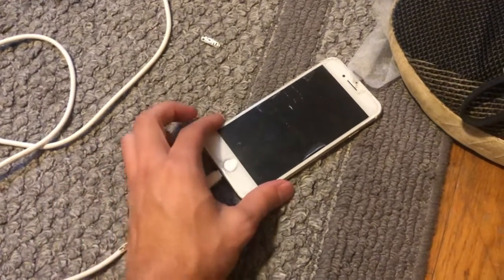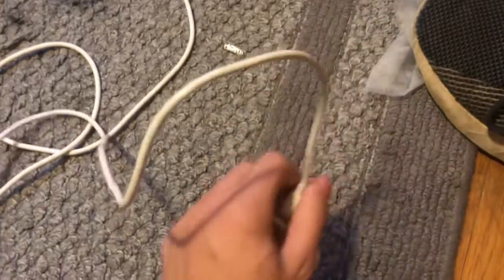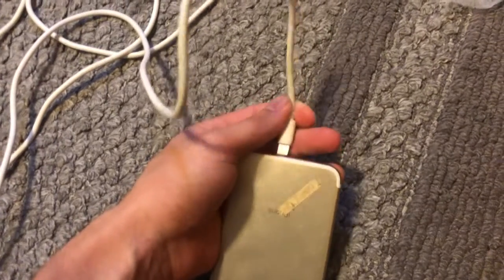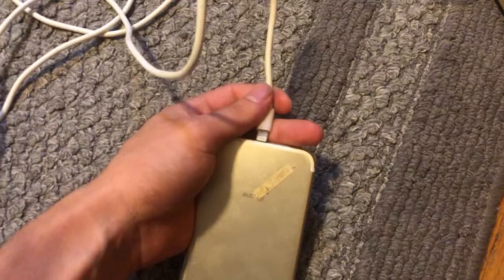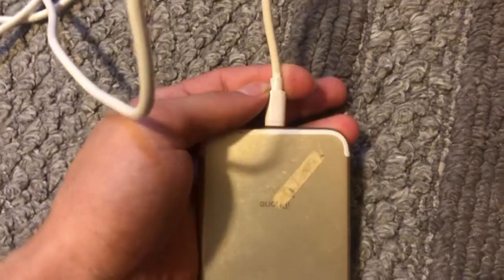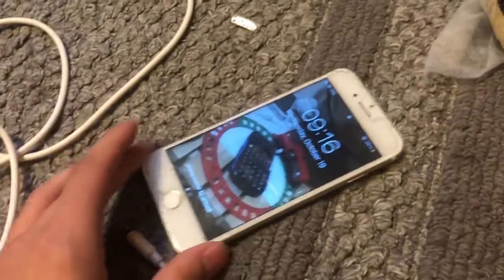This lightning port has no give anymore — there's no click, and it pretty much goes in all the way with no resistance. I've tried cleaning this port out and it's fine, it's just worn. Let's put it that way.